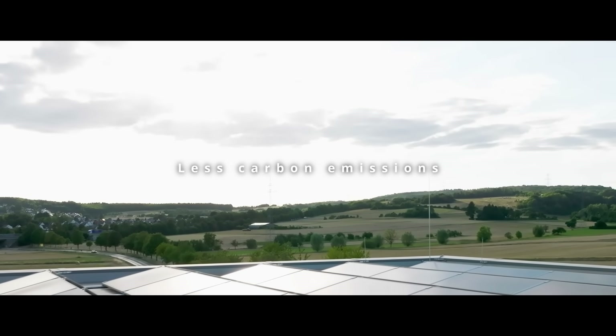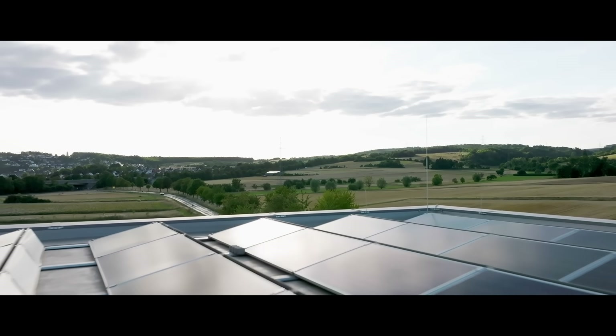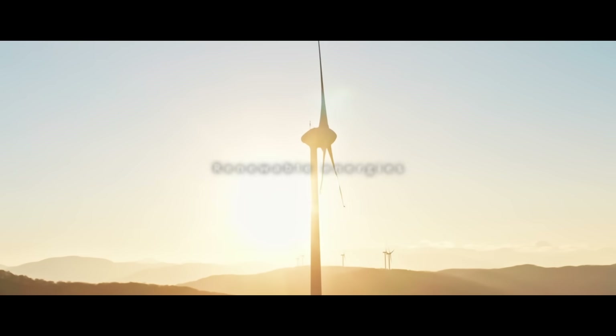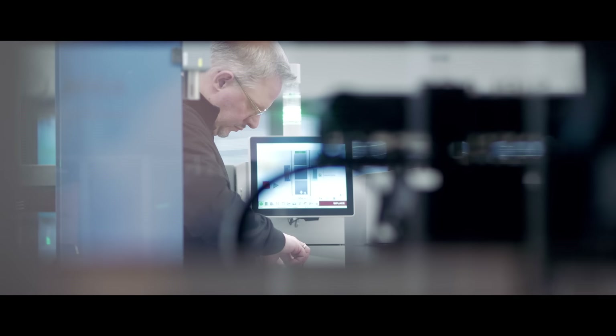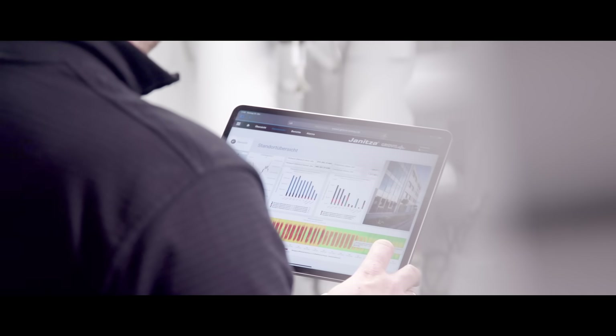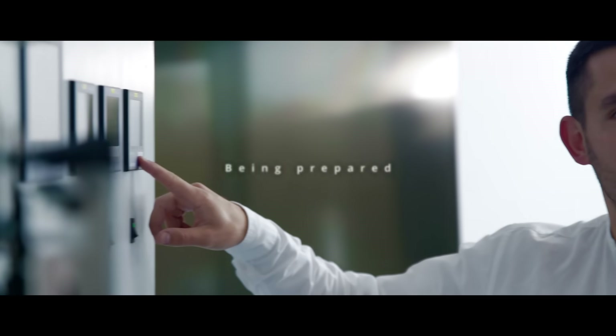Would you like to determine your exact carbon footprint? Do you want to measure the share of renewable energies in your energy mix? Are you required to adhere to environmental regulations? Would you like to identify areas with high emissions? Are you looking to anticipate forthcoming environmental standards and potential risks?